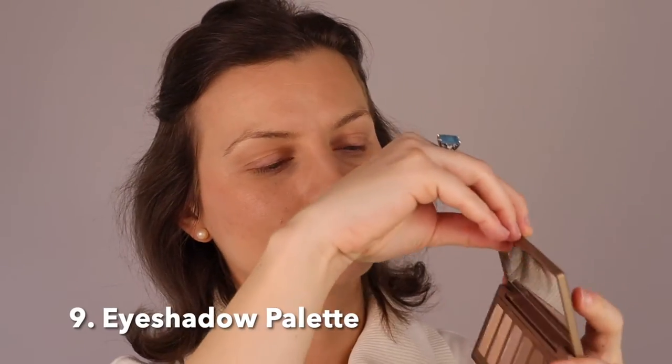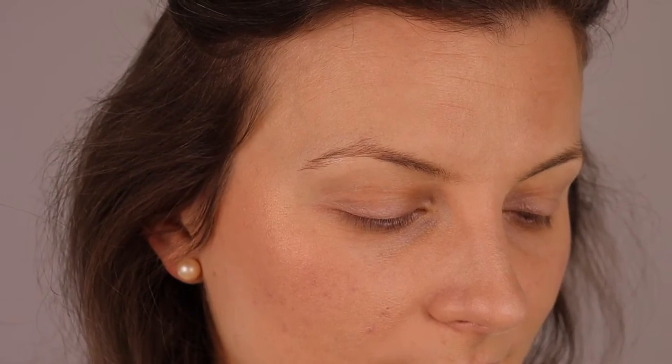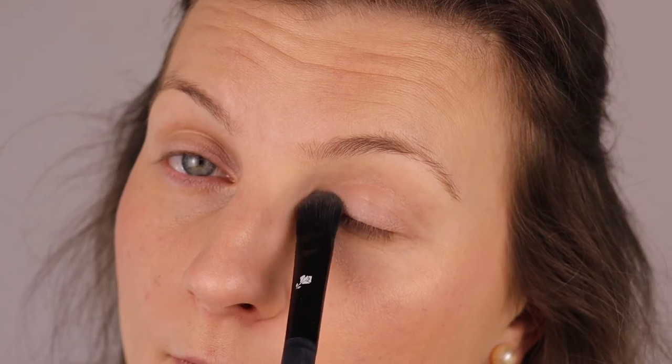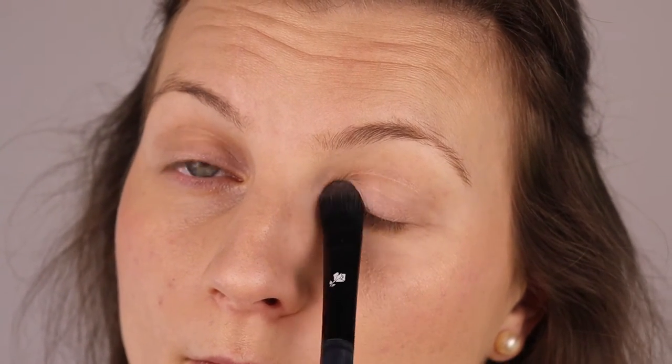I added a little bit of highlighter on the cheekbones. I'm going to use the Naked 2 palette from Urban Decay. I recently got it after using the Naked 1, which they don't make anymore unfortunately. This is the closest shade I was able to match to my own skin. I wanted a neutral look I can wear every day without standing out too much or distracting people when talking to me.